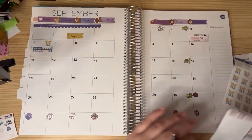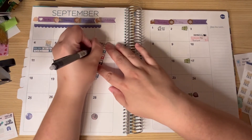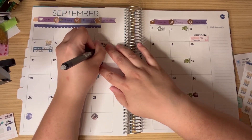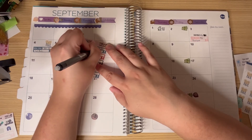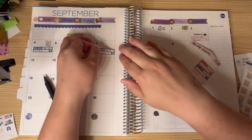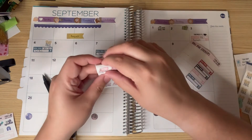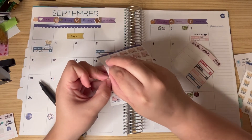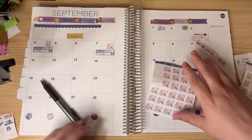So we have the electric there. Then we have Target, and Target I believe is going to be $51. And that is due on the seventh. I'm going to use these cute little credit card stickers from Linnard Designs. Look how cute those are.